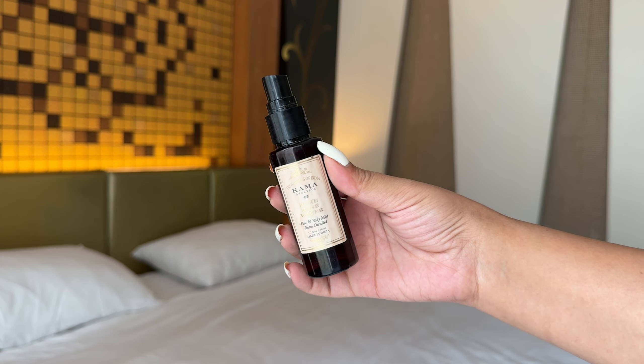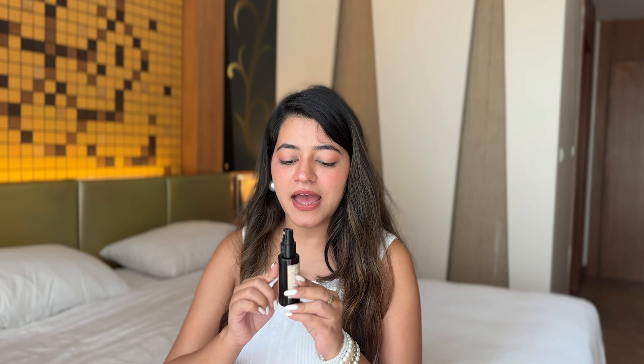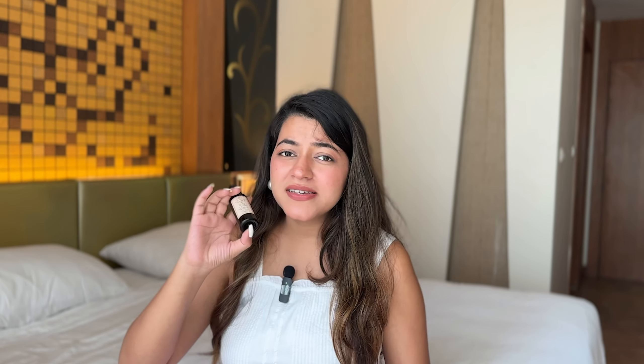Moving on to something very refreshing — this is Kama Ayurveda Pure Rose Water, also part of the gift set. It is so refreshing, I could use it forever. It is a face and body mist, steam-distilled and made in India — vocal for local! I think it is a really good product personally. It is priced at 425 rupees, it's a small bottle, but the quality is very good.